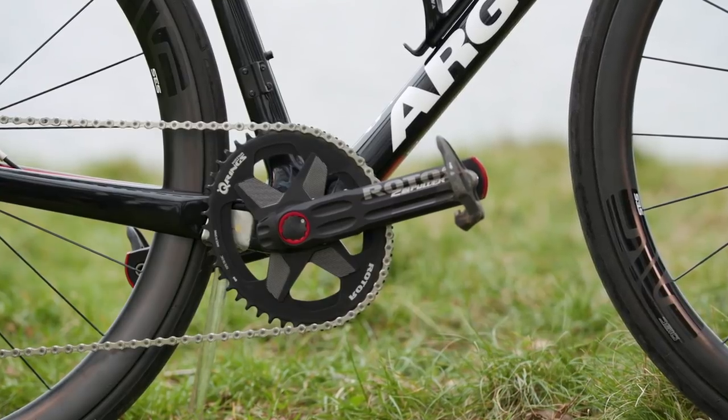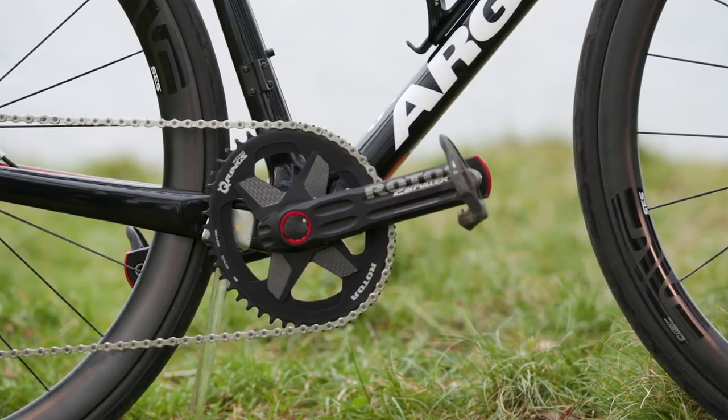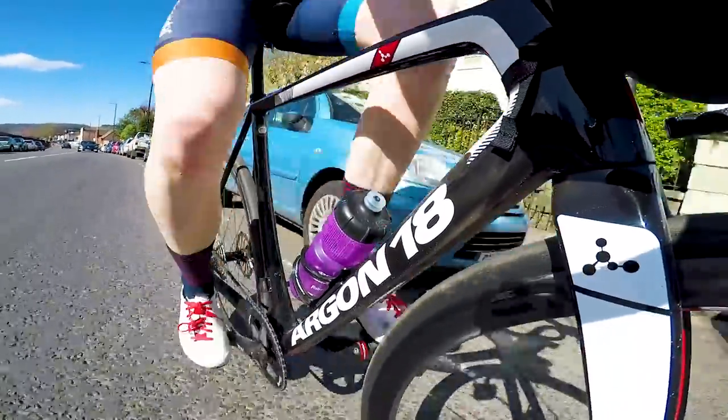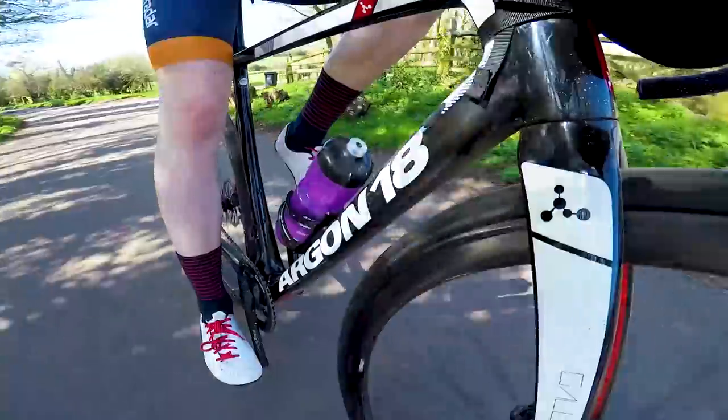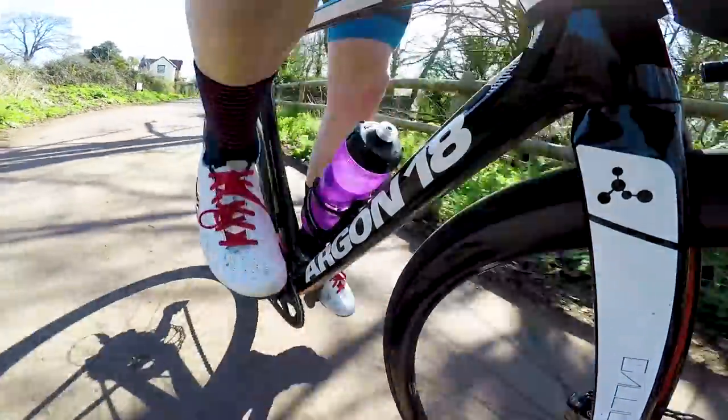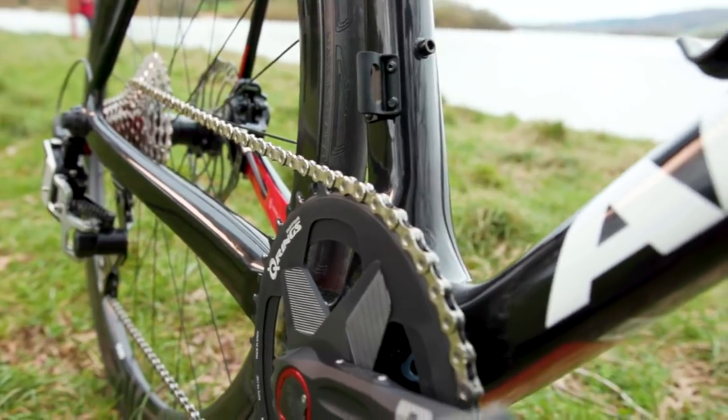I have used oval rings in the past, but this was my first time using Rotor's Q-ring system and I really liked it. There's a subtle but noticeable improvement in pedalling smoothness on flat terrain, but more than anything, I just like the way it feels. So I would implore you — if you have a chance to try out the Q-ring system or something similar, definitely give it a go, because it's quite a unique thing.